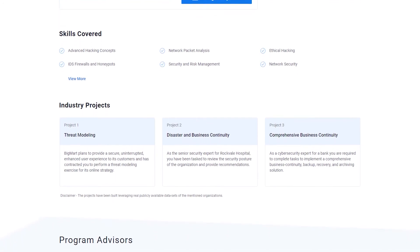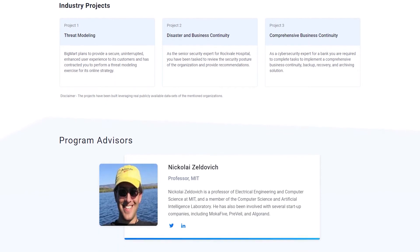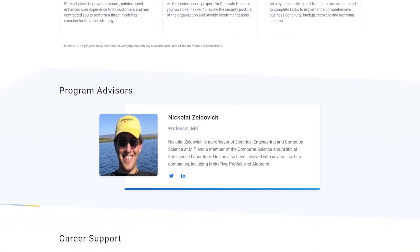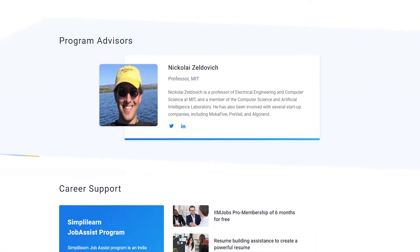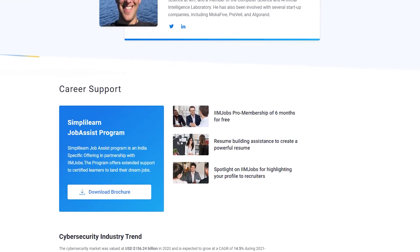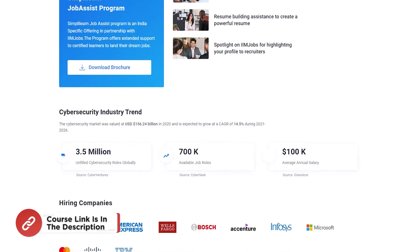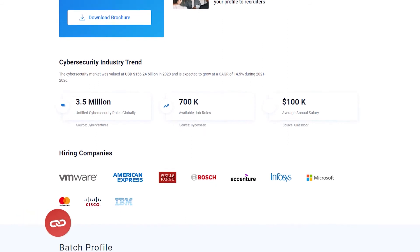Cybersecurity is one of the top concerns for businesses today — from securing data to anticipating cyber attacks and placing enterprise-wide safeguards to prevent them. Employers worldwide are increasingly looking for qualified cybersecurity professionals. So what are you waiting for? Find the course link mentioned in the description box below and enroll today.